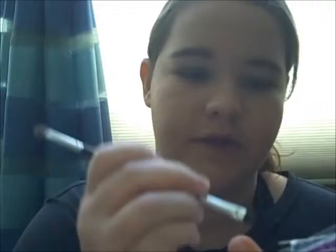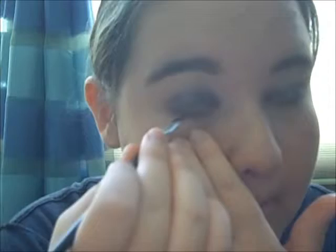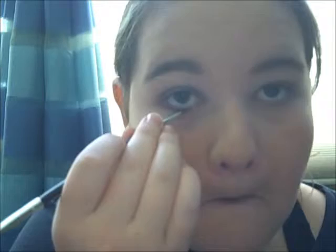Okay, now I'm going to take that same brown and I'm going to take my angle brush and then put it underneath my eyes. So now I'm going to put it underneath my eyes.